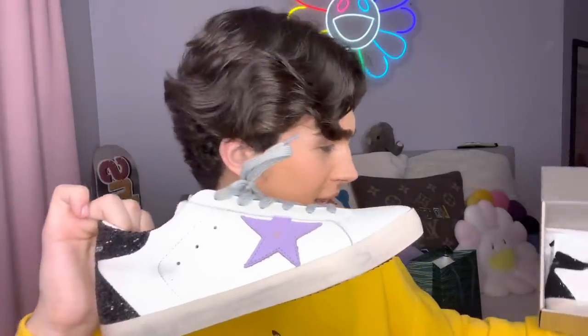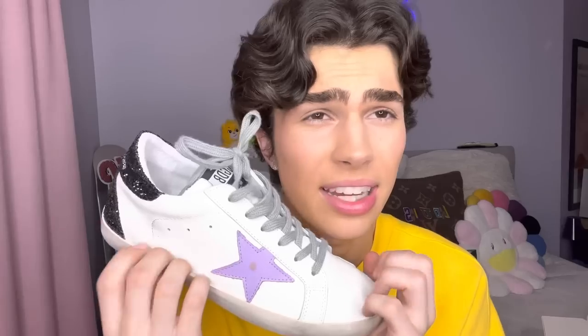Look at how cute these are — I am obsessed. They have a sparkly back. Golden Gooses are just such a vibe — they feel so nice, I've already tried them on, and they're such a soft leather. I picked these out for my mom as a surprise, but since we're on the same shoe size I'm definitely going to be wearing these too. I feel like some people get mad that I get replicas, but who really cares — they're just material things and we're not going to die with them.